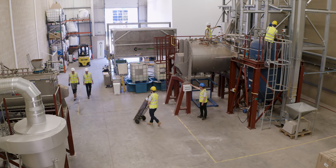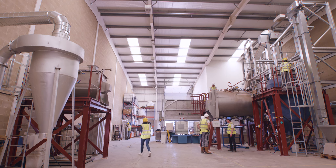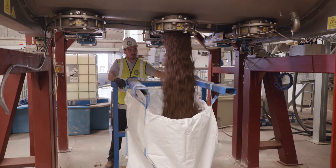Producing one tonne of conventional fossil fuel-derived fertiliser emits up to 6.5 tonnes of CO2. In comparison, our process is climate positive, removing 3.5 tonnes of CO2 for every tonne produced.